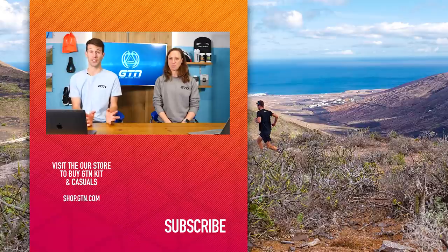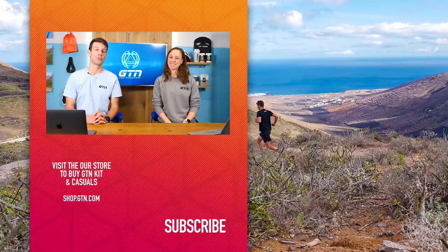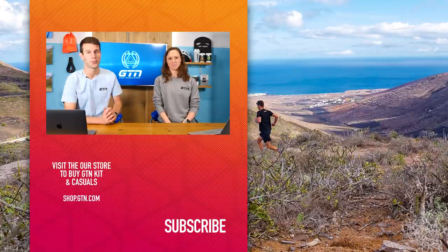Thanks ever so much to all of you for the questions. Please do keep them coming using the hashtag GTNCoachesCorner in the comment section down below or under any video. If you enjoyed today's video, give it a thumbs up, give it a like, and don't forget to subscribe down below to watch more.